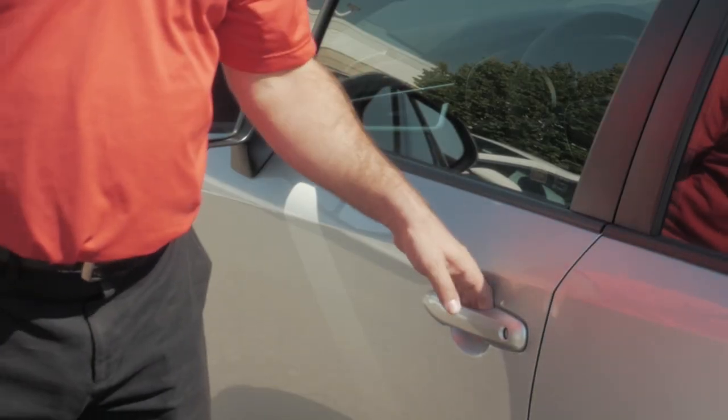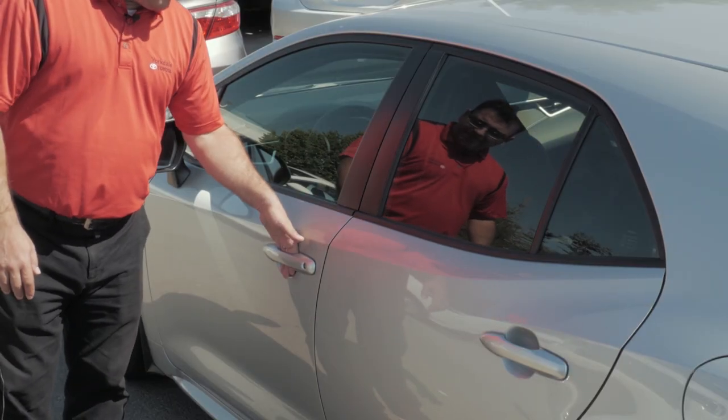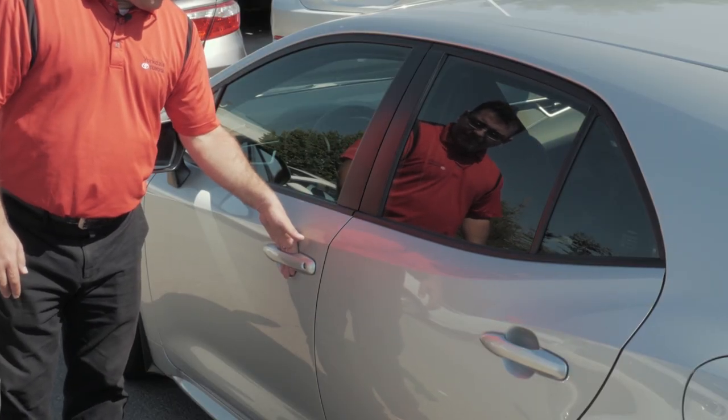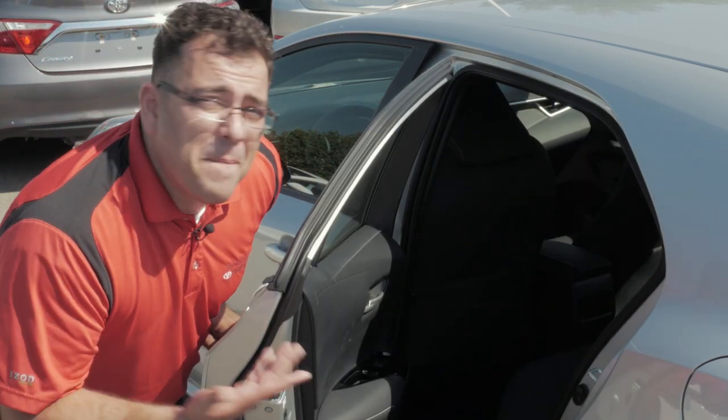Just leave your key in your pocket and walk up to the door you want to open, then put your hand in the handle to unlock the door. If you want to lock it, there are two markings on the outside of the handle that you can use your thumb or finger to press to lock all doors. Here's a neat little tip: if you're opening up the driver's door, just leave your hand in the handle for a few seconds longer to open up all doors. And just like that — magic.